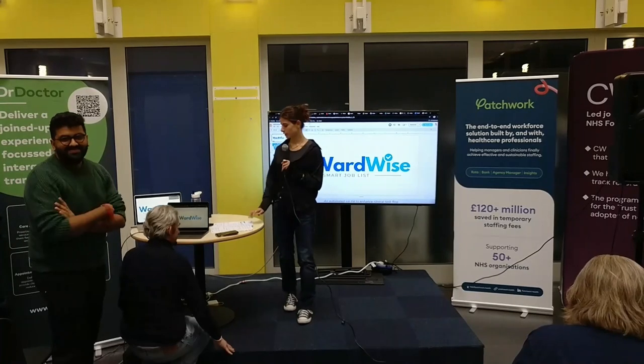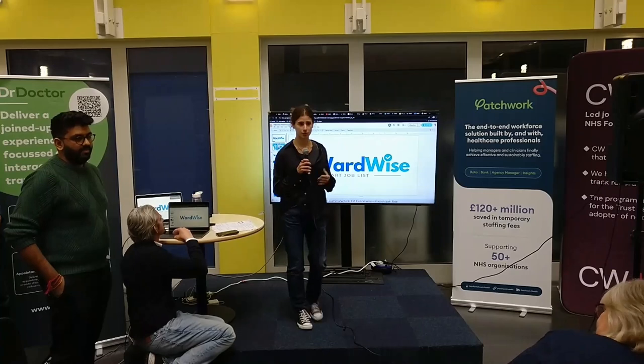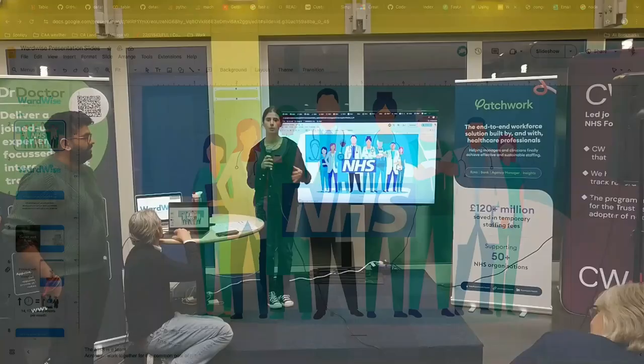The NHS is a team working together to improve people's health. If that's the case, why are we spending more time with computers than we spend with patients? Our focus is to stop wasting time on administrative tasks and use this time with patients.